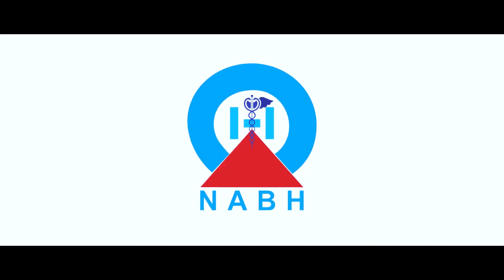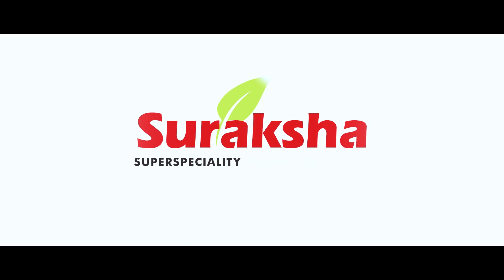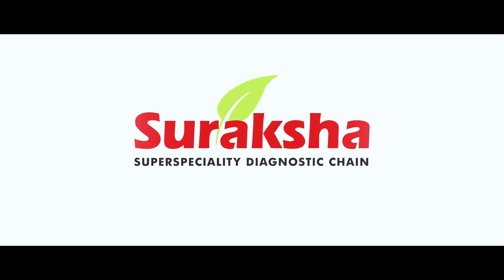Suraksha, will always strive to bring cutting-edge, world-class technology to you. For every test of life, Suraksha promises to deliver the best.